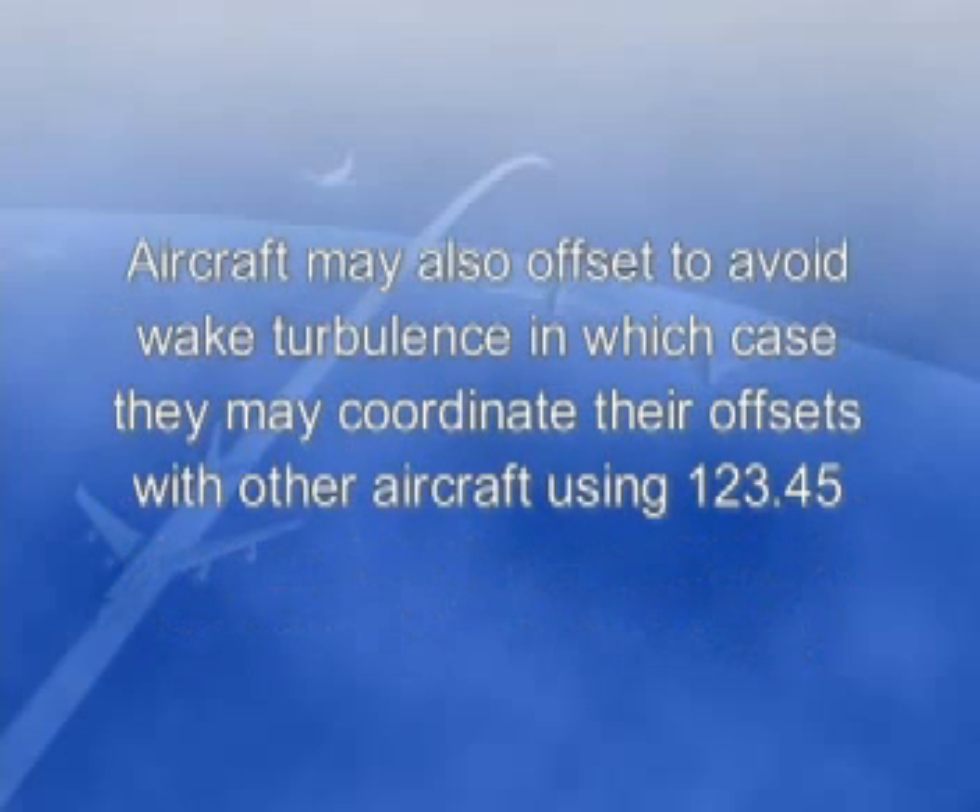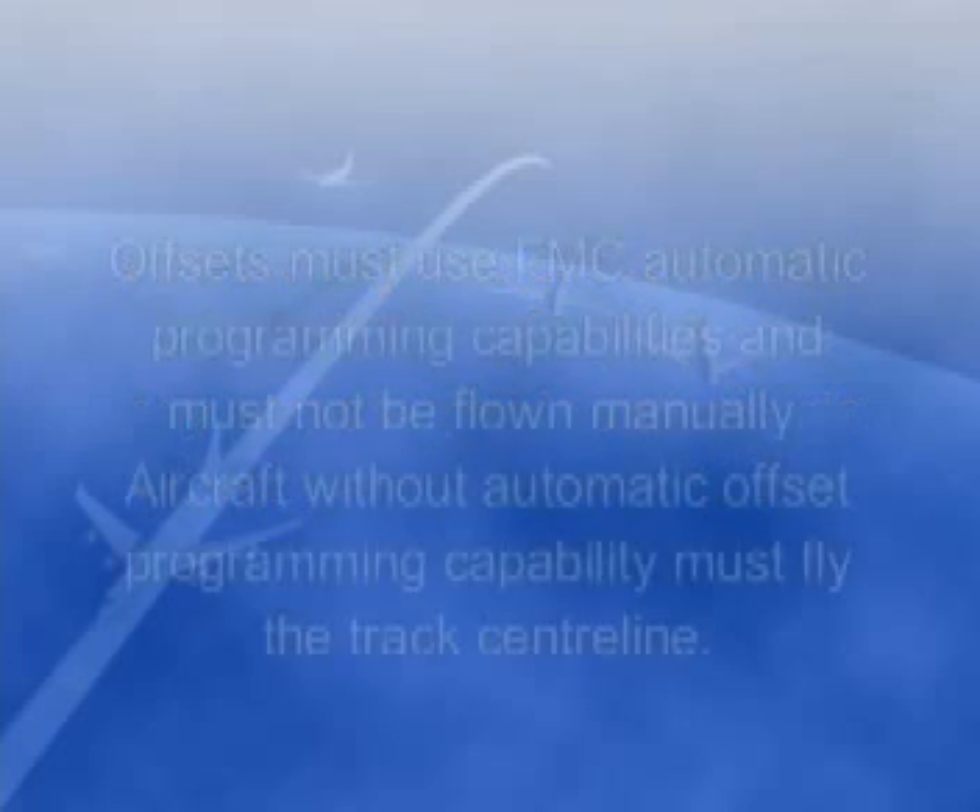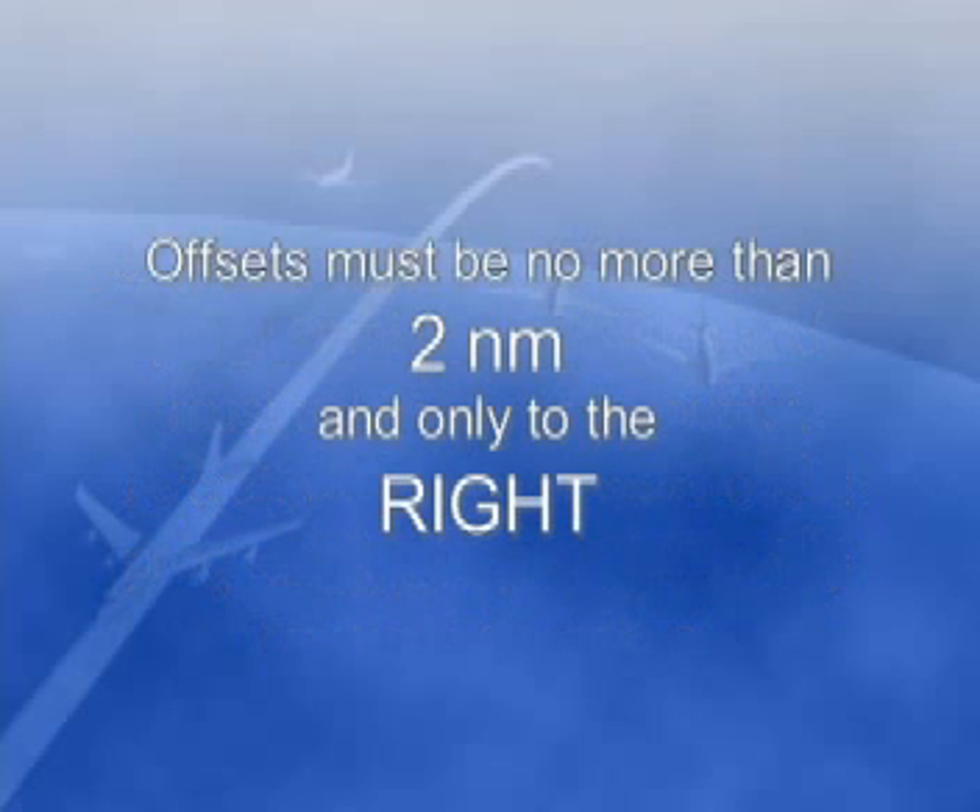Aircraft may also offset to avoid wake turbulence, in which case they may coordinate their offsets with other aircraft using 123.45. Offsets must use FMC automatic programming capabilities and must not be flown manually. Aircraft without automatic offset programming capability must fly the centre line. Offsets must be no more than 2 nautical miles and only to the right.